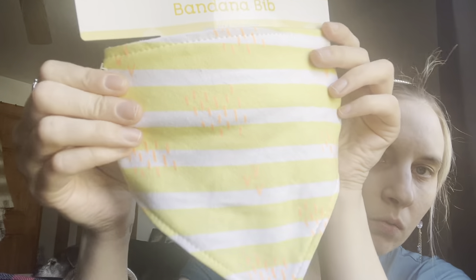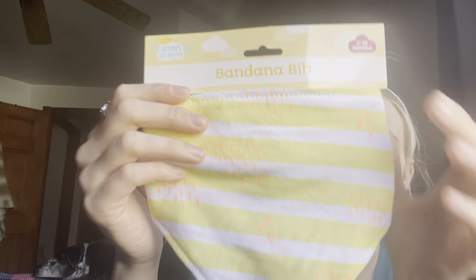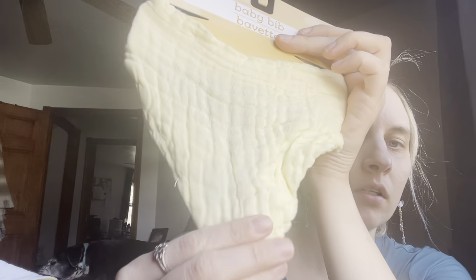Then some other random stuff that we bought — I probably showed some of this in a Dollar Tree haul. We got this little banana bib 'Angel of Mine' from the Dollar Tree; it has like a terry cloth and then white with little sprinkle things on it, zero to 36 months. Then I got this little baby bib — I don't know how absorbent it'll be but it's that cloth diaper style, yellow because I didn't know the gender. And then I got this burp cloth — it's more like a washcloth but it'll still work — in a little mint green. Those three things were from the Dollar Tree.